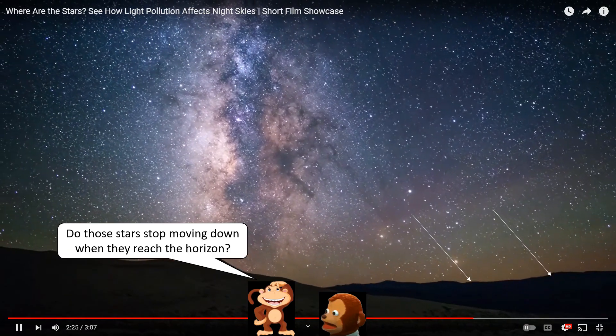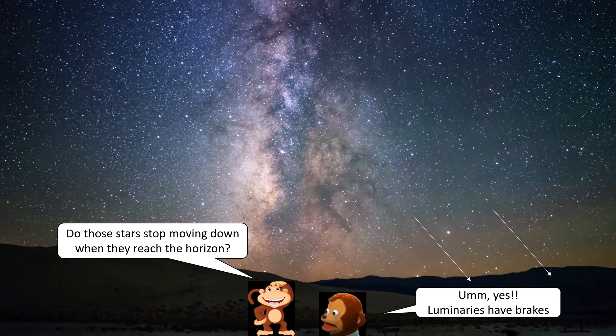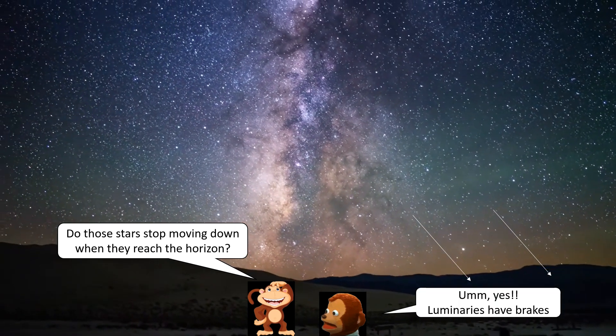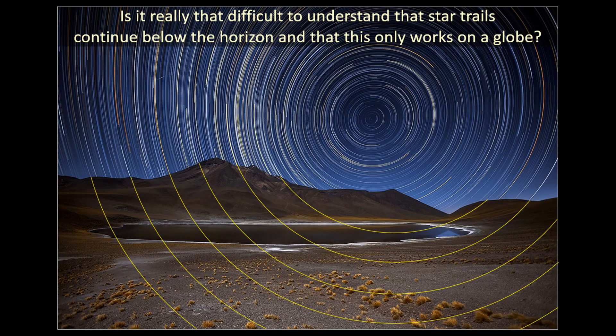Here's a star trail time lapse that I used on my last video for Flatsoid. I would have to assume that they must think the stars have breaks. So let's take a look at some real world examples to see why this is the truth.